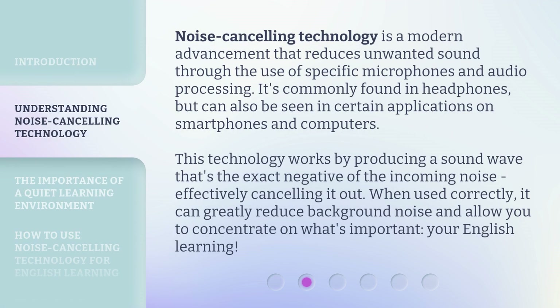Noise cancelling technology is a modern advancement that reduces unwanted sound through the use of specific microphones and audio processing. It's commonly found in headphones, but can also be seen in certain applications on smartphones and computers. This technology works by producing a sound wave that's the exact negative of the incoming noise, effectively cancelling it out.